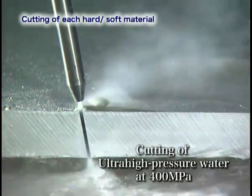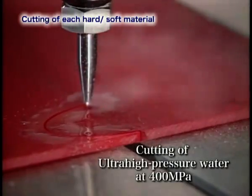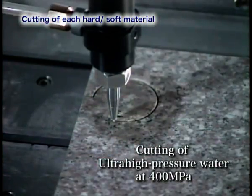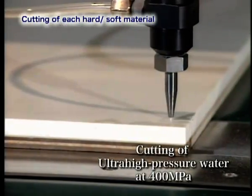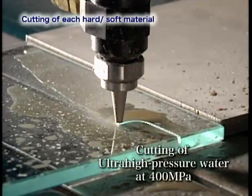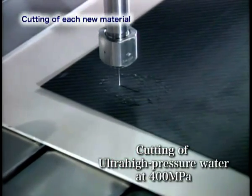Our water jet cutting method, in which water shoots from the nozzle at a speed of Mach 3, generates no heat and has no adverse effect on the machining performance and quality. As a result, the method is now widely employed for cutting new materials.